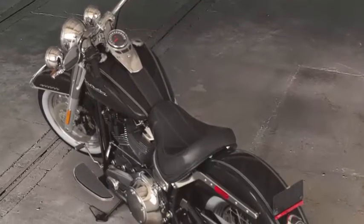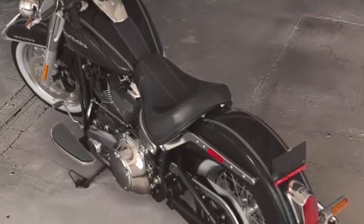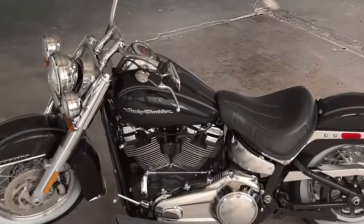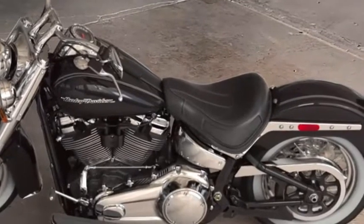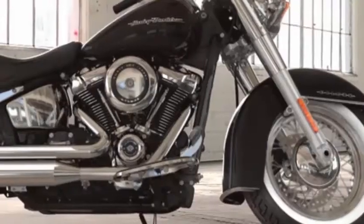For over 30 years, Harley-Davidson had no reason to change the original Softail frame design — until now. Lighter, stiffer, better handling, but most importantly, able to house bigger engines.